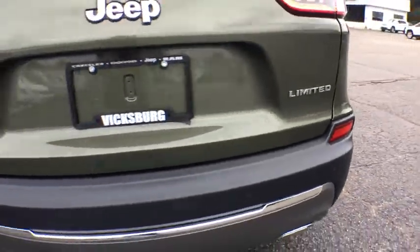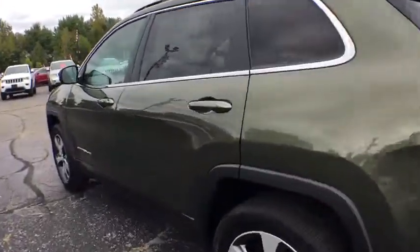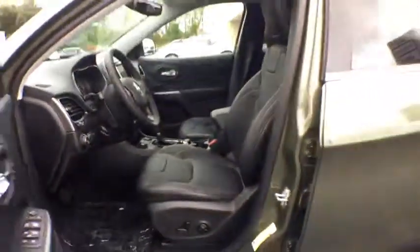Here are some of this vehicle's great options: backup camera, power liftgate, power passenger seat, remote engine start, keyless entry, anti-lock braking system, traction control, stability control, steering wheel audio controls.